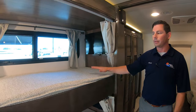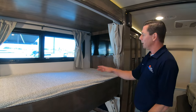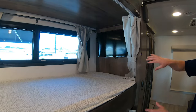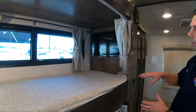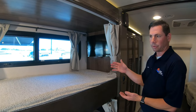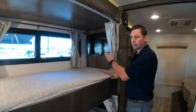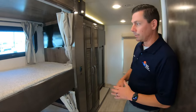Bunk beds — 300-pound rating on the top bunk, standard on all single beds. TVs are standard on both bunks. In the near future those will change — I hear they're changing them out for tablet holders, so the kids can set their tablets there and be ready to go.